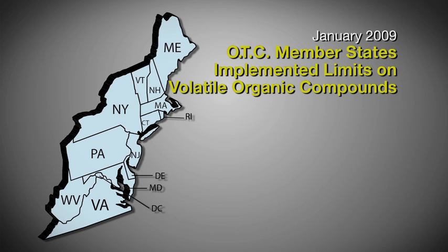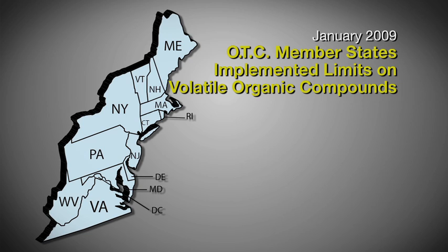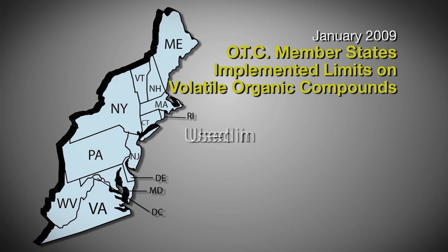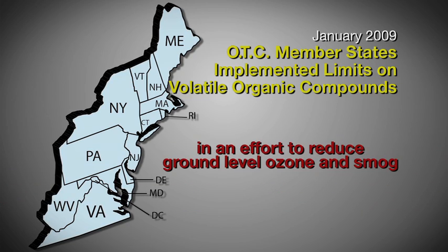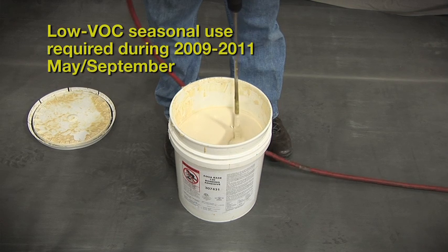In January of 2009, certain member states of the OTC implemented limits on the amount of volatile organic compounds that can be used in hundreds of commercial and industrial solvent-based adhesives, sealants, primers, and cleaners in an effort to reduce the amount of ground-level ozone or smog.